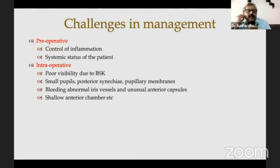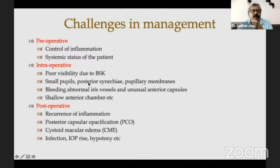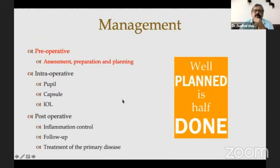For us to be smiling even after uveitic cataract surgeries, it's better we follow some preferred practice guidelines. The challenges in the management of uveitic cataracts: the most important thing is control of inflammation preoperatively and making sure the systemic status of the patient is controlled. Intraoperatively, the cornea can have BSK, the pupil can have posterior synechiae, high-risk vessels can bleed, and there are postoperative complications. So it's important that you plan them very well. I'll break it up into preoperative assessment, intraoperative, and postoperative.